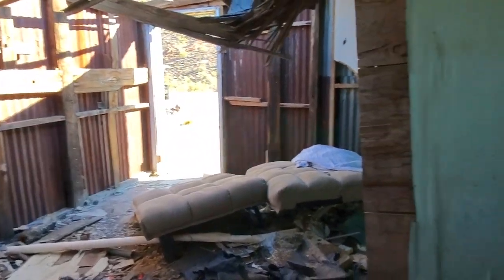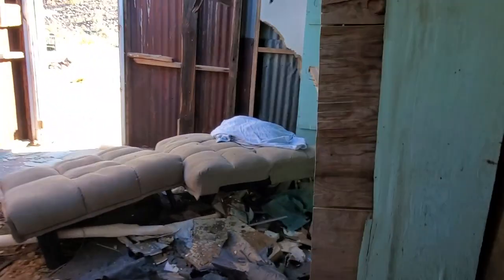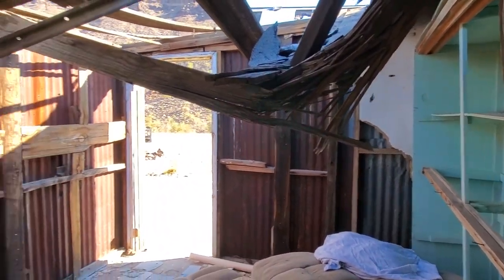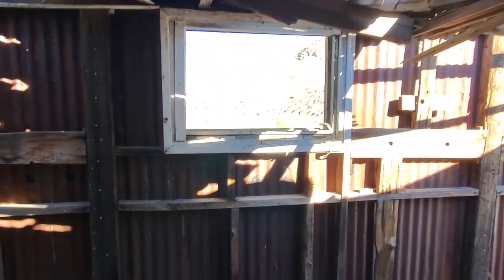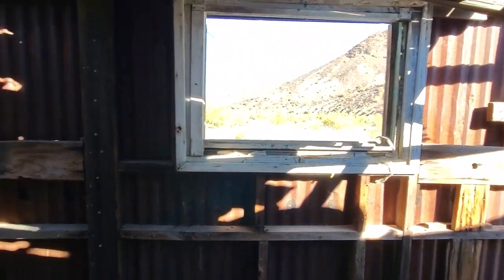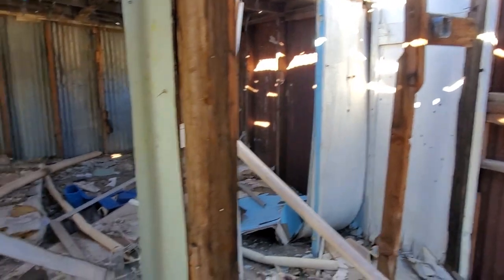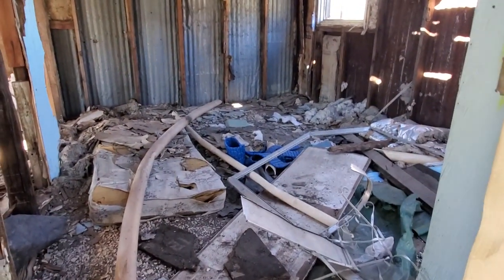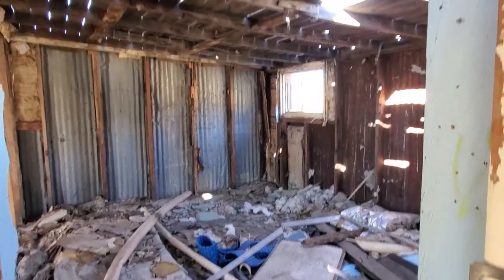This must be the front room, and this is the fireplace. There's an old couch. This looks like a bedroom — and if this is a bedroom, my gosh, that's a pretty good sized bedroom.